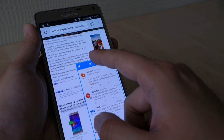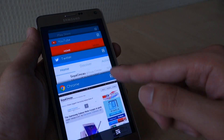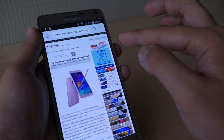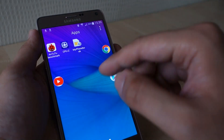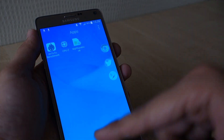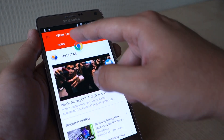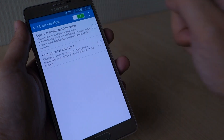If the app is supported, you'll see a multi-view icon at the top right. Just tap on the icon and you'll be asked to select another app to display on the second split window. For the hardcore multitaskers, you can also minimize apps as a floating icon, and this is much quicker than finding the app in the recent apps menu. Make sure you have the multi-window feature enabled, and this is how you do it.